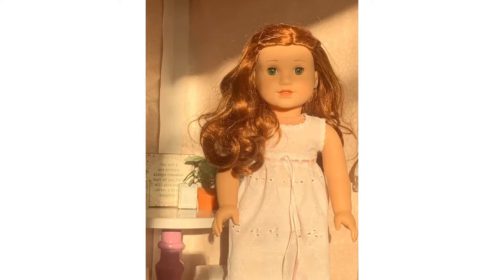Hello, everybody. Today, I wanted to make a video showing you guys my new Blair Wilson doll. I've really been wanting a Blair Wilson doll for a while, but obviously she is retired. She was the American Girl doll of the year in 2017. I was finally able to get my hands on her, though, off of eBay, and I'm very happy with this purchase. She's my fifth American Girl doll, and she is the perfect addition to my collection.